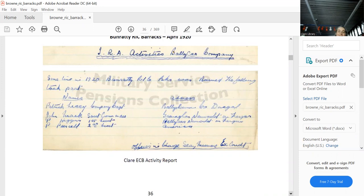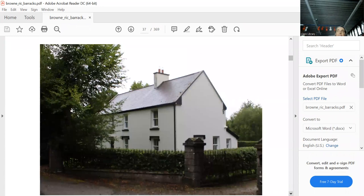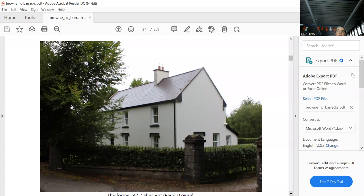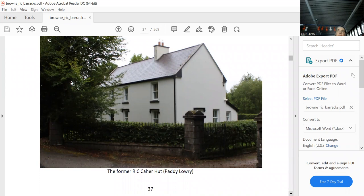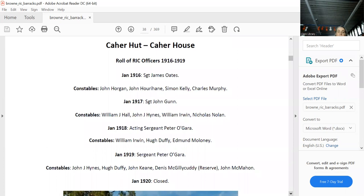Carhartt — one of the most beautiful places on earth, in the Lough Graney area, incredibly beautiful. The house is still there, but the hut — the gate lodge — was the post. Paddy Lowry, a retired sergeant from East Clare, showed me all the different posts and barracks in East Clare, for which I am totally grateful. They had a sergeant and constables, then it closed in January 1920.